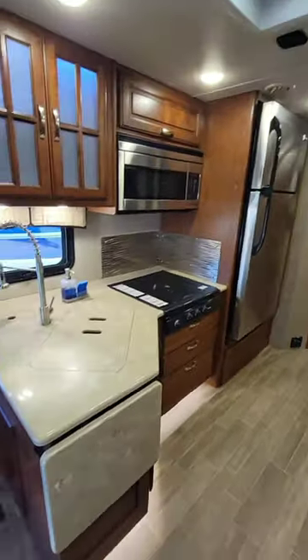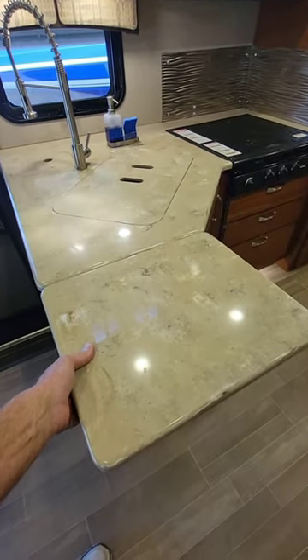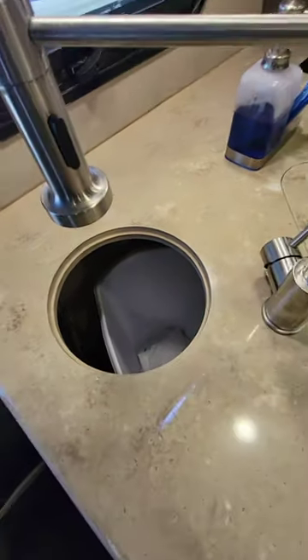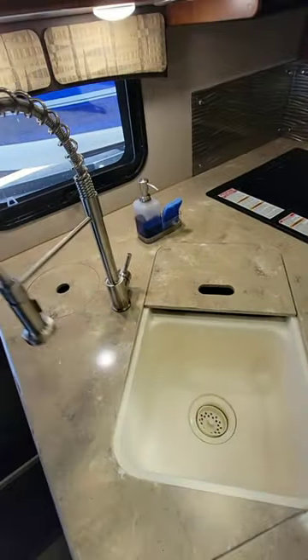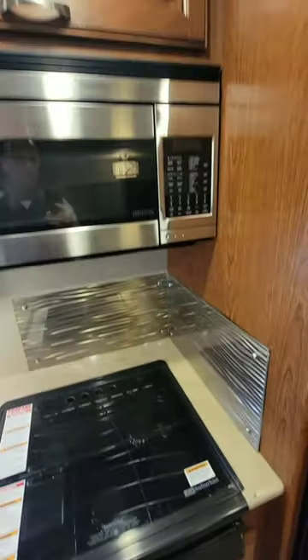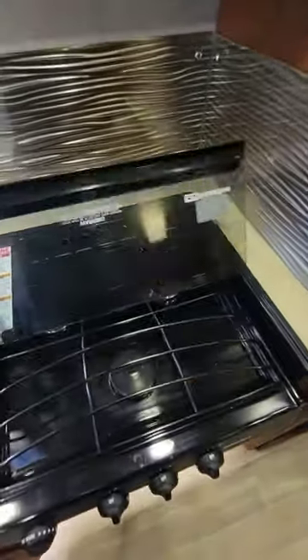Across from the slide-out will be the galley area. This is a solid surface Corian countertop with a countertop extension, a little garbage chute right there, double sinks, and the faucet right there. There's a wavy stainless steel and glass backsplash area on the stove, a convection oven microwave right above, and a three-burner propane stovetop down below.